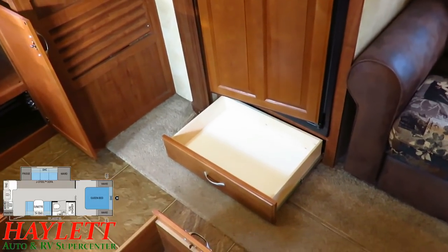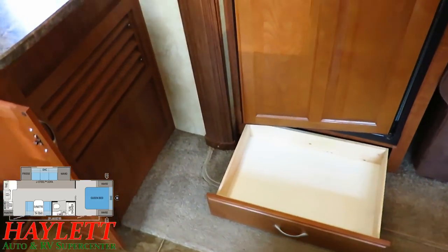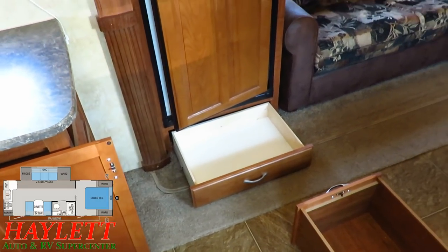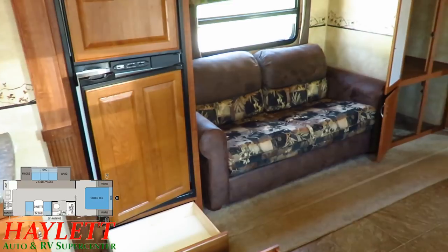They didn't waste any of the space. Instead of having a dead pocket under the refrigerator, they added an additional drawer right here so it's easy to get to everything, and you don't have to get on your hands and knees to get down there.